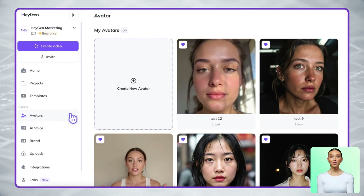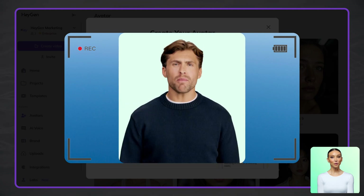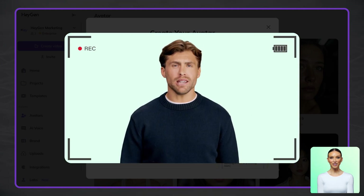Want to make it more personal? You've got three options. Option one: record a quick two-minute video of yourself or a team member to create a digital twin. This captures both appearance and voice, creating a perfect brand representative.